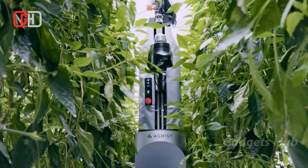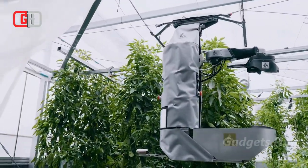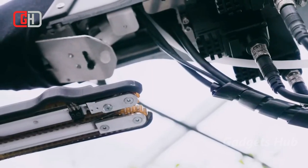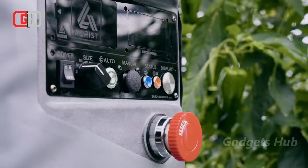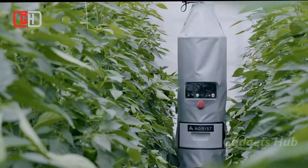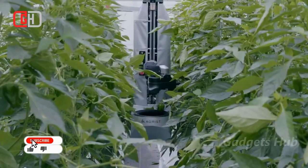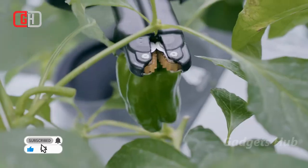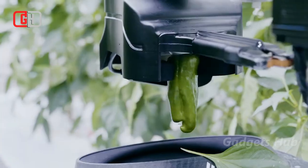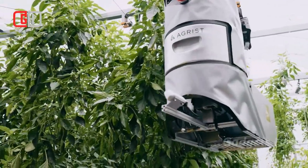Helping farmers increase their yields, the Agrist ag-tech robot can actually harvest agricultural produce, made to solve the issue of agricultural labor shortages. This harvest automation device's AI capabilities are tailored for farmers and horticultural facilities. Specially designed for robots and powered by solar, its AI will analyze data obtained from the harvesting robots to tackle existing agricultural challenges.